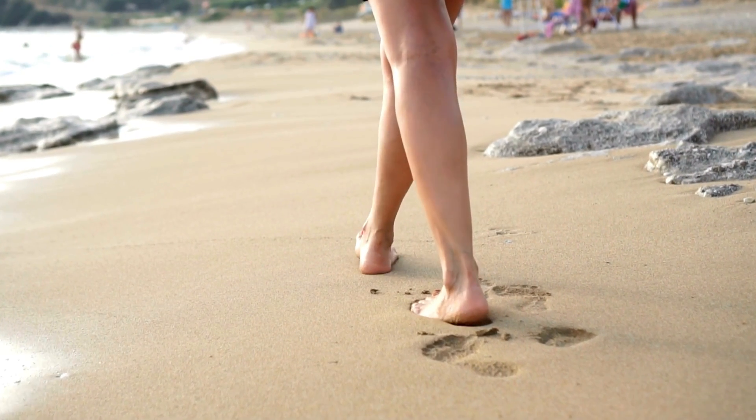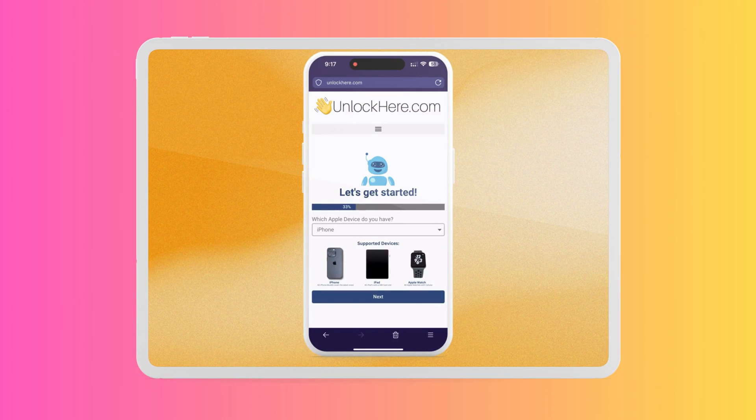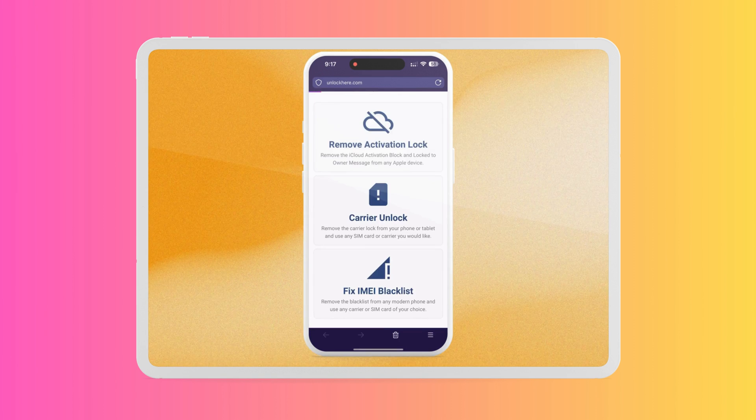Now let's move on to the next step: how to use one of these services in detail, specifically Unlock Here's AI Unlocking Assistant. Stay tuned.